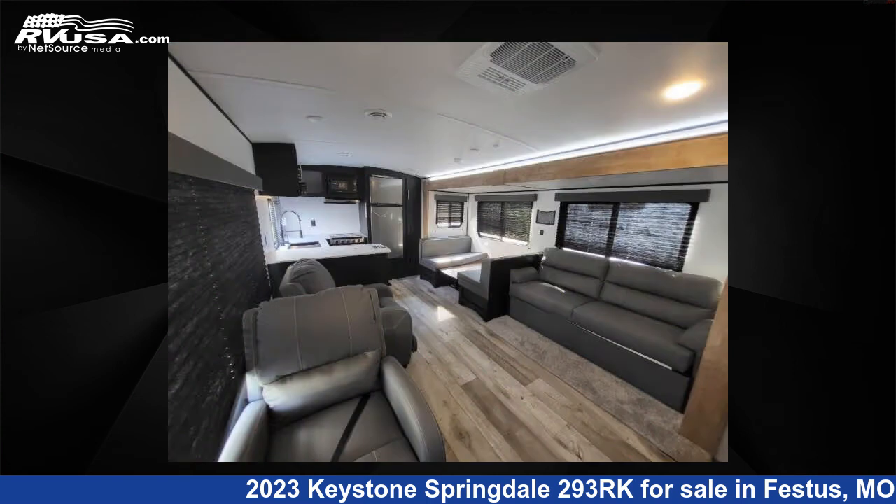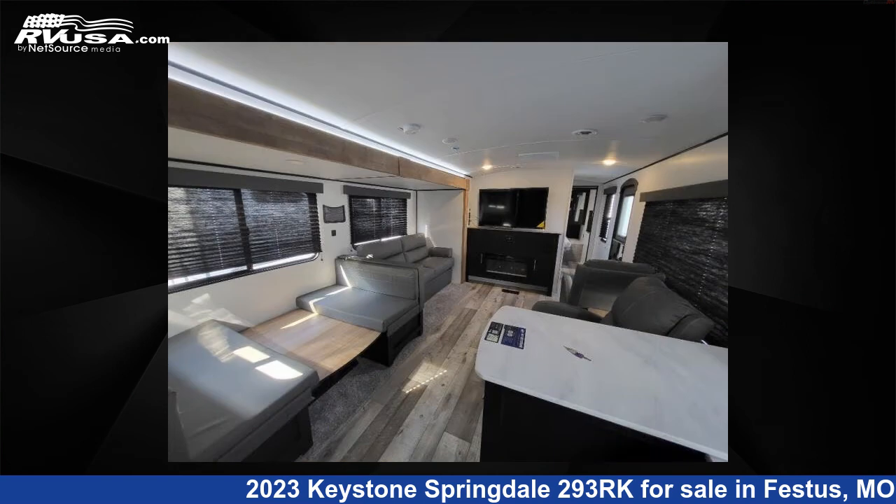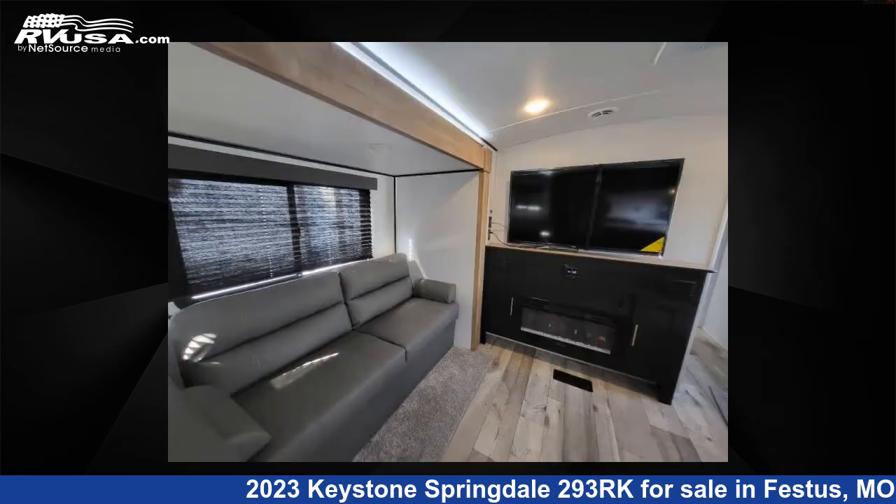This new Keystone features one slide-out, sleeps five, and 52 gallons fresh water capacity. The floor plan layout of this travel trailer features a front bedroom and rear kitchen.